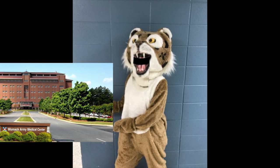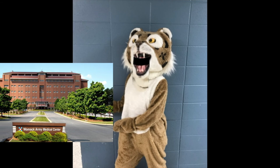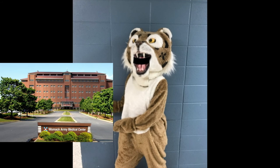Our final stop is Womack Army Hospital. It is a very big building with an escalator that can take you to many floors. The nurses and doctors take care of our community here. This place keeps us healthy and well.